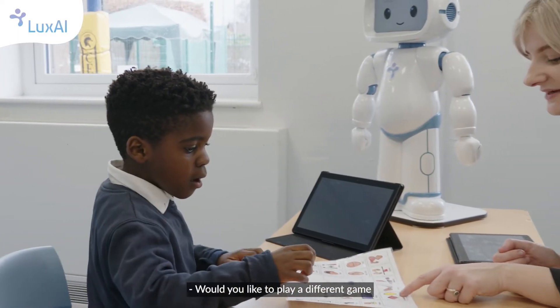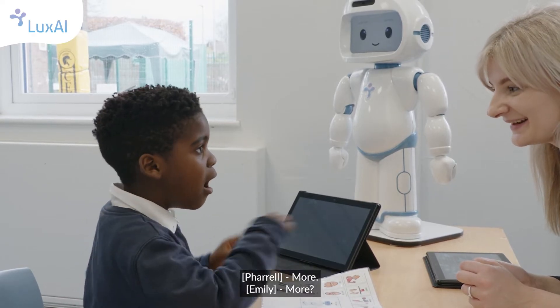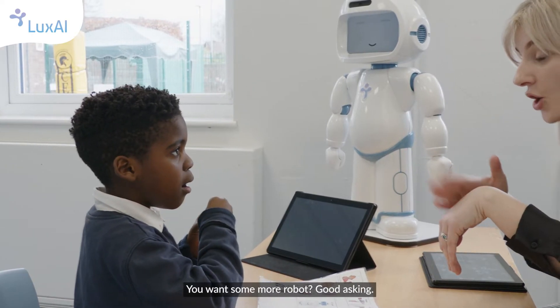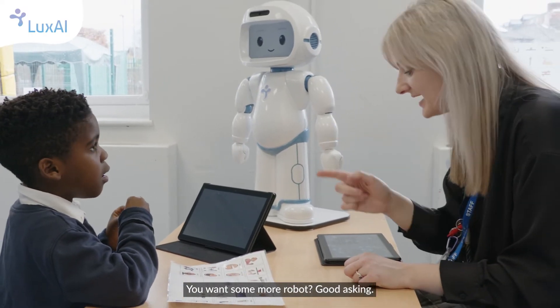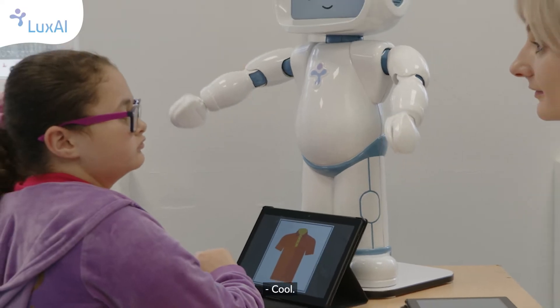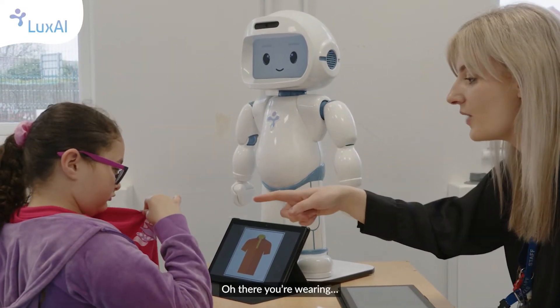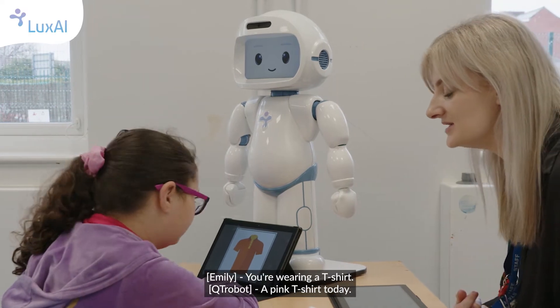Would you like to play a different game or have you finished? More! You want some more robot! Good asking. You got it right — well done Miley. Okay, you're wearing a pink t-shirt today.